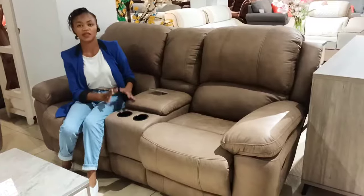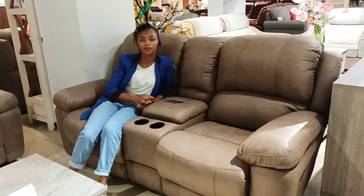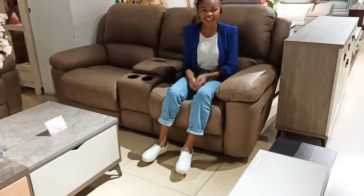Those are the main types of recliner sofas we have, but we have more coming — we'll show them probably in our next video. If someone wants a modified one, we can arrange that. So guys, make sure to subscribe. I hope you love this video. Follow us on social media at I Home Kenya. From me and Alex — bye, thank you!